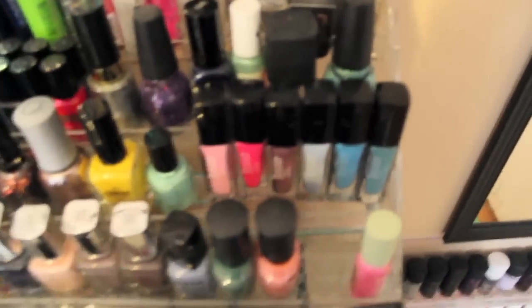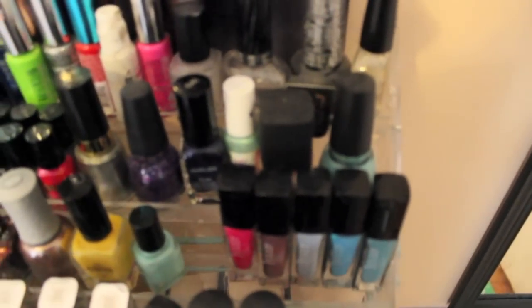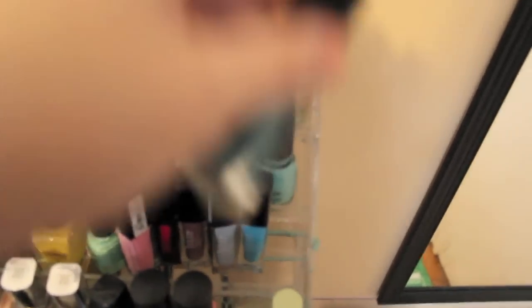I also have Milani Nail Polish in GEM, Orly Rage Nail Polish, Andrea's Choice Circus Nail Polish in Somersault, Color Club Nail Polish in Blooming. My Julep nail polishes in Carrie, Lauren, Maria, Jessica, Clary, and Amy.